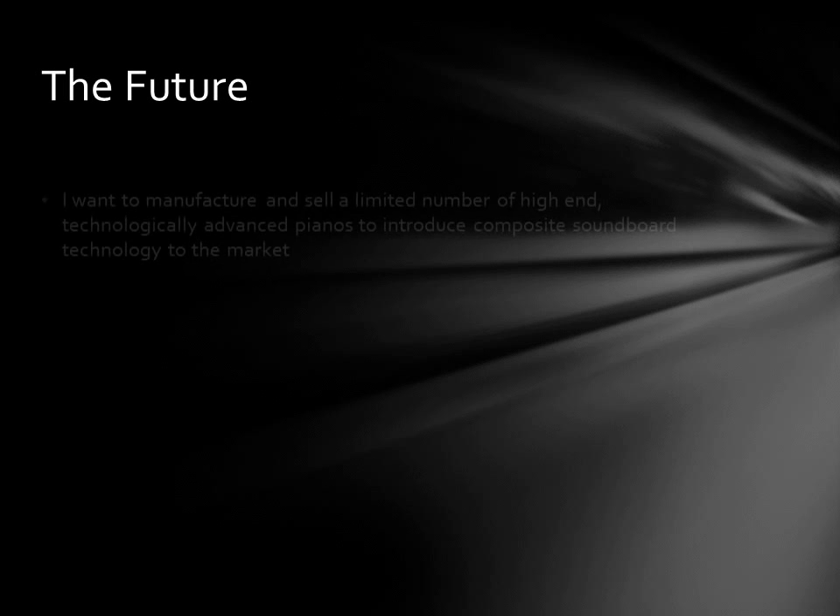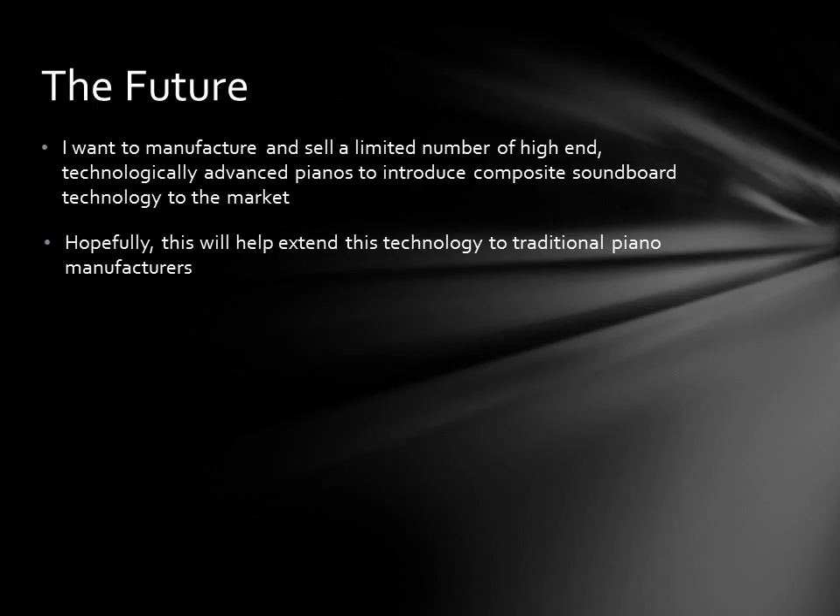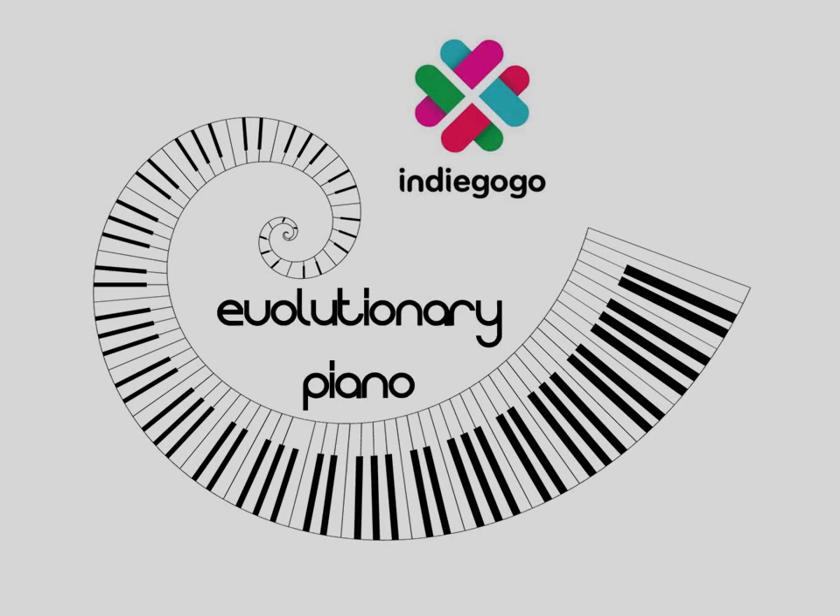Looking to the future, I hope to manufacture and sell a limited number of these high-end, technologically advanced pianos in order to introduce the technology to the piano market. I am hopeful that, at some point, piano buyers and manufacturers of traditional pianos will become comfortable enough with composite soundboard technology to adopt it, at least for some of their high-end instruments. I hope this video has provided sufficient detail about the project plan to inspire you to contribute. Piano technology is stuck, and the situation will only improve if piano enthusiasts like yourself support projects like this one that are trying to move the instrument forward. If you choose to support this project, you will receive periodic progress and technical updates so that you can follow along with the development of this piano. By joining the evolutionary piano community, you will be actively affecting a change in piano technology instead of merely being a passive user.